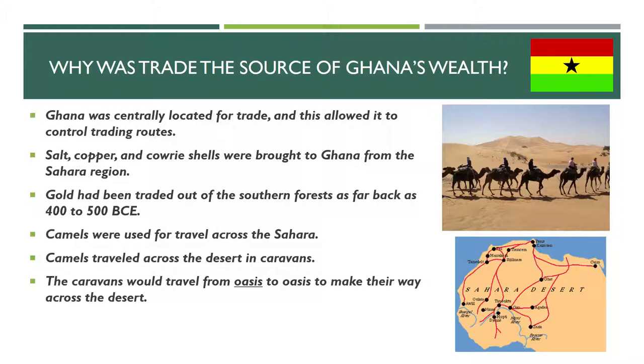These caravans would travel from oasis to oasis to make their way across the desert. An oasis is basically an area of lush vegetation in the middle of the desert, usually fed by underground springs. It's kind of amazing that there are oases in the desert, but there are, and traders mapped out where those oases were and traveled like dot to dot from oasis to oasis to make their way across the desert to get to their destination.